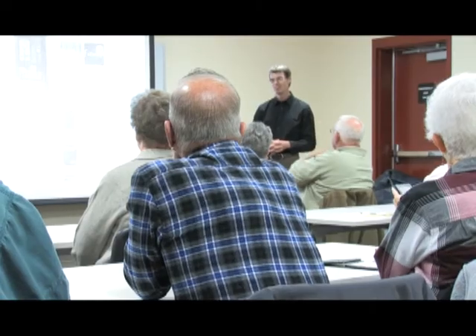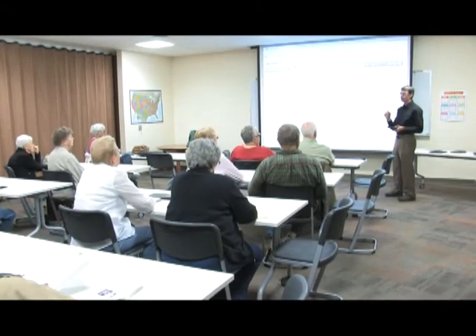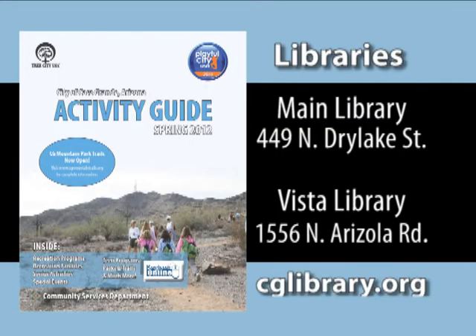Thank you so much for coming on the show — is there anything you'd like to add? The Vista library is really new and beautiful, but the main library will be getting a facelift later this year, so look forward to news and announcements on that. And I encourage anyone who hasn't visited either library to come check it out — it isn't just books anymore. Libraries are a great place to learn new skills or to pick up movies, entertainment, and all sorts of things. To learn more about programs at the Casa Grande Library, pick up the city's activity guide at both the main and Vista libraries, or visit the library online at cglibrary.org.